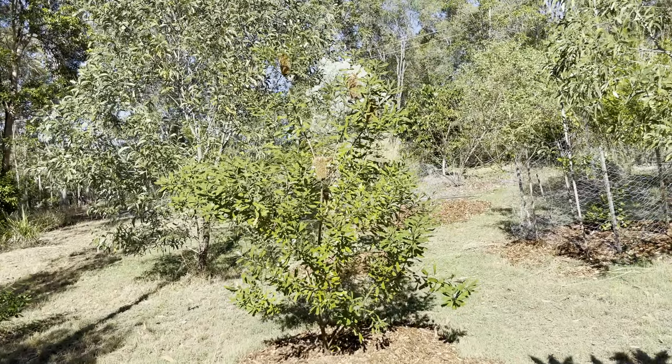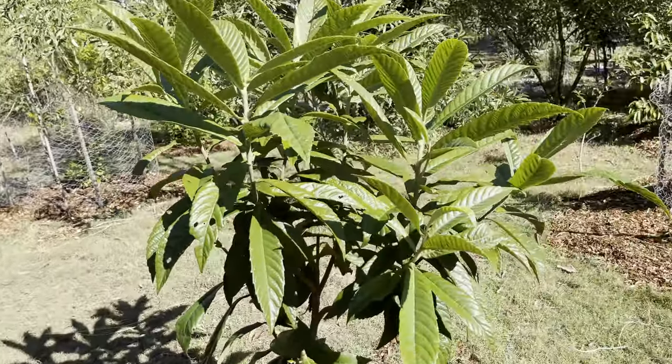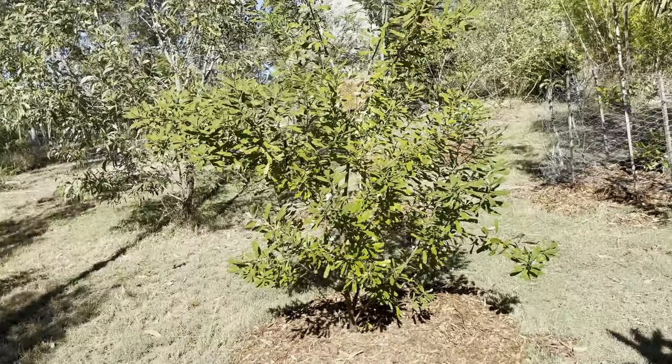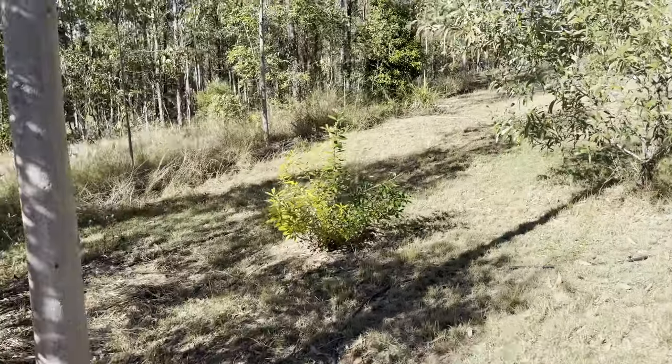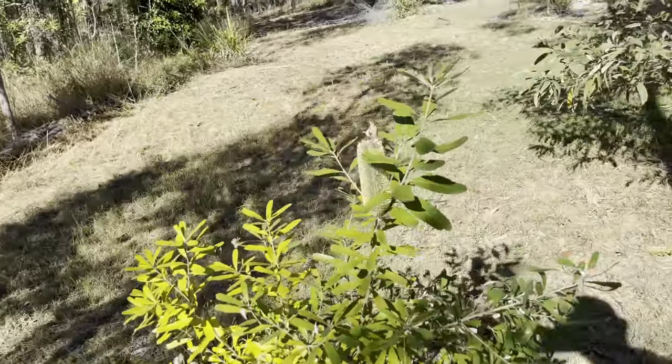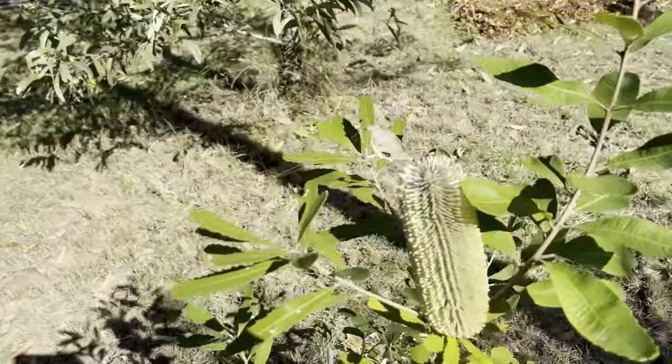This is another loquat. Some small citrus that have been struggling a bit. Another banksia — I love the banksia flowers. Oh, here's one that's just flowered — amazing Australian flower.